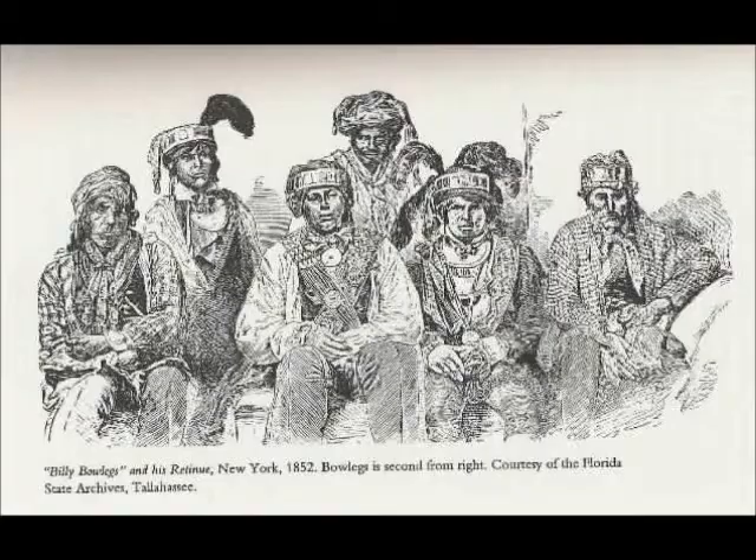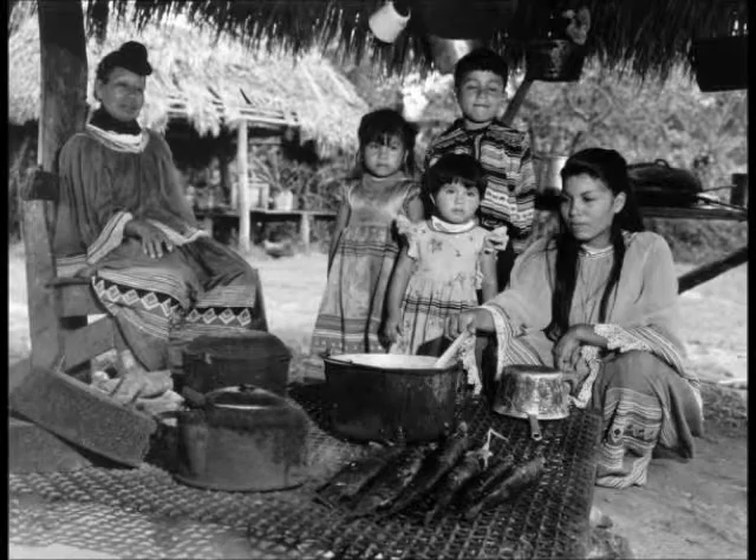The patchwork that we know of in the 20th century is what people think of when they think of the Seminoles. You'd see it on a lot of books and hundreds of different postcards that you can still get many of. This is what people think of with the patchwork and the long dresses. It's actually very adapted to the Everglades.